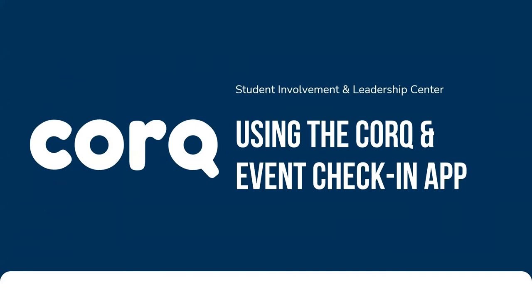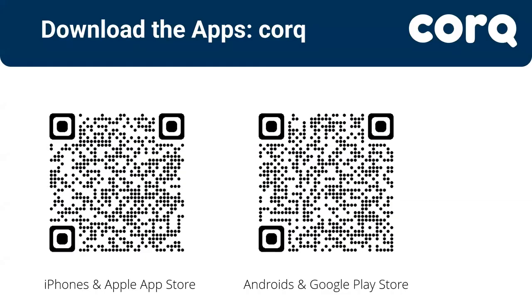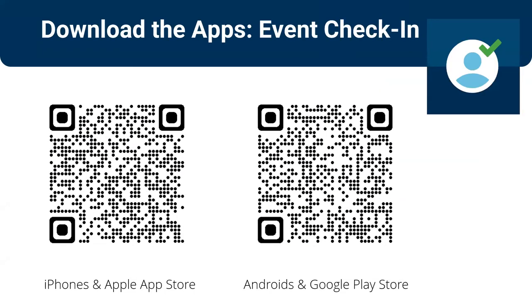As long as your event is in Rock Chalk Central, it will automatically show up in the Cork app. Because you were all here, I imagine you downloaded the Cork app and got your event pass. Feel free to follow along and open your Cork app now if you haven't played with it. We're really trying to make sure students know about this awesome resource that everybody can download for free. The event check-in app is also something you can download if you want to track attendance — if it's not of use to you, don't worry about it. We can go through it after the presentation too.